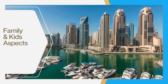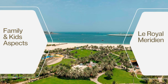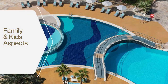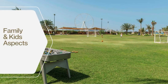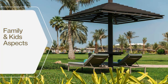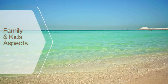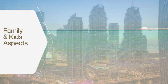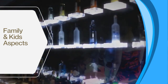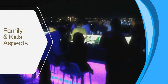Grosvenor House Dubai does not have dedicated kids' facilities on site, but its sister hotel Le Méridien offers various kid-friendly amenities including a kids' pool, playground, and entertainment options. Grosvenor House is located near Jumeirah Beach Residence, offering easy access to the beach and other family-friendly attractions. Note that children under the age of 16 may be restricted to certain areas within the hotel.